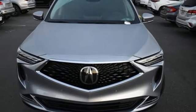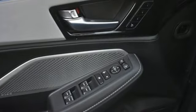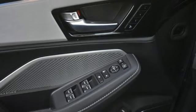External memory control, memory exterior door mirror settings, dual zone climate control, auto dimming rear view mirror, and integrated navigation system with voice activation.